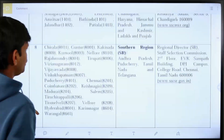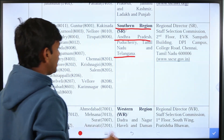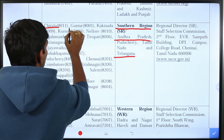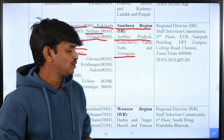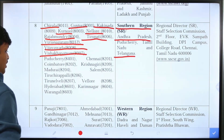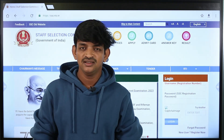Now I will show you the exam centers. We will check the exam centers for Telangana state. There is an exam center available in every district. In Telangana state, the exam centers are available in Hyderabad and Karimnagar, among others. Overall, this covers the exam centers for SSC CHSL Recruitment 2023.